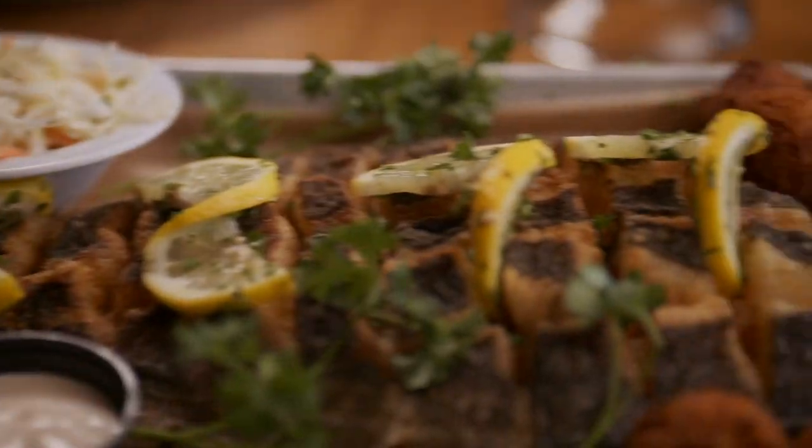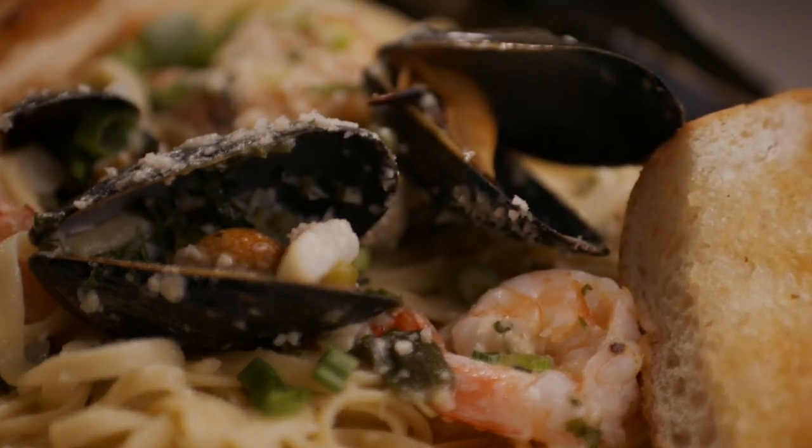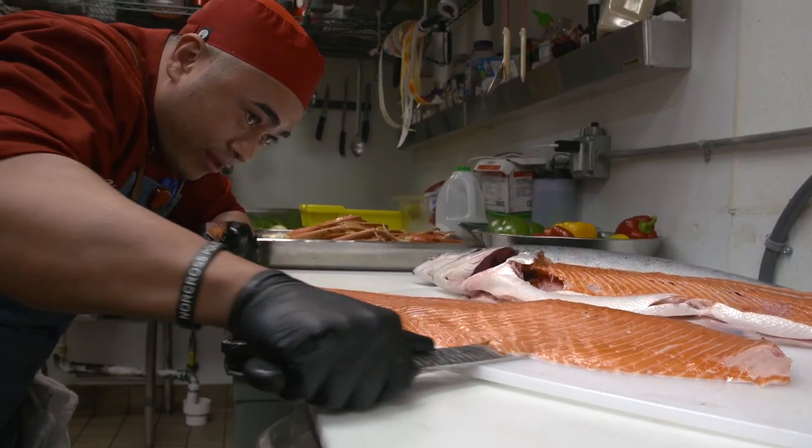What do you like about this place? The selection — the seafood selection — outstanding. Hook, Line, and Schooner is a small, family-owned restaurant serving fresh fish.